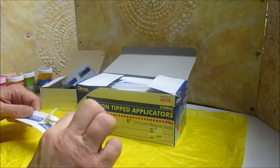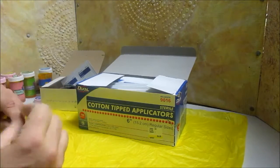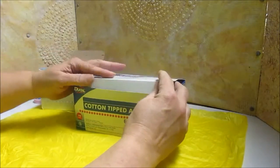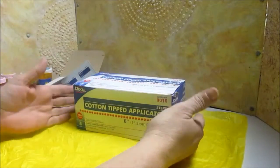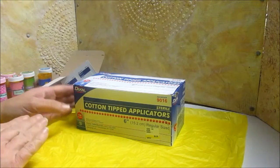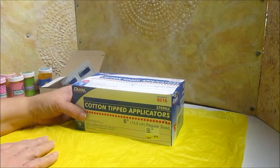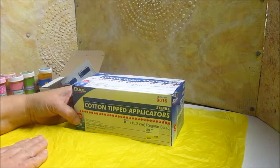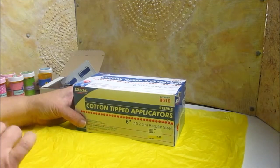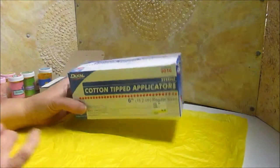The cotton-tipped applicators come two in a little package with 50 packages in a box. This one is $6.23, and I got it at a private pharmacy that's a bit more expensive — you could get them at a big box pharmacy for less. Although that might seem expensive, I think they're well worth it.